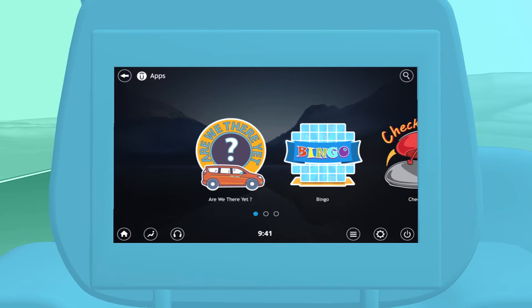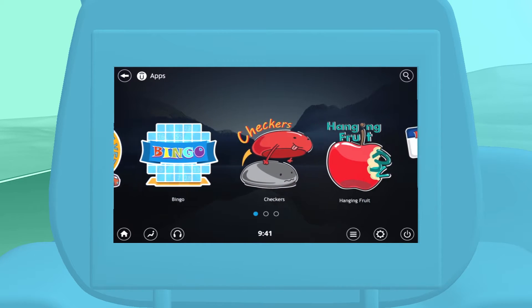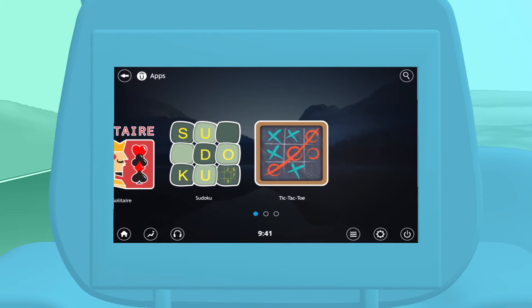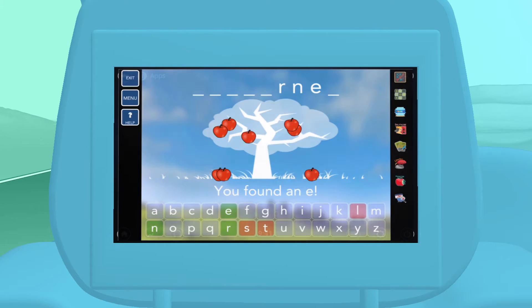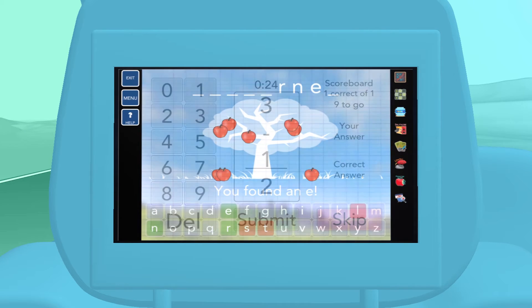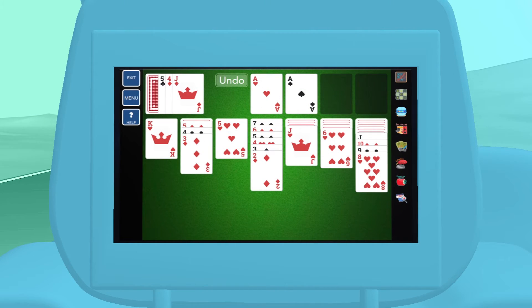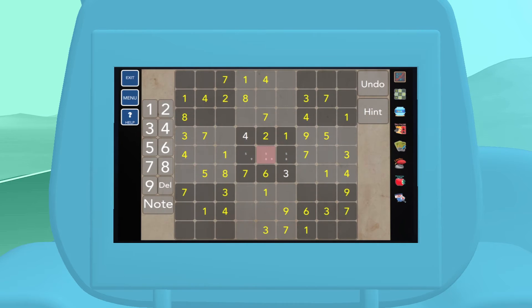It's true, people learn best when they're having fun. And with Uconnect Theatre's educational games, Drive Time becomes a great time to do both. Hanging Fruit reinforces spelling. The Math Flashcards game lets your precious cargo practice on the way to school. And Solitaire and Sudoku are always on hand for an extra dose of brain-training fun.